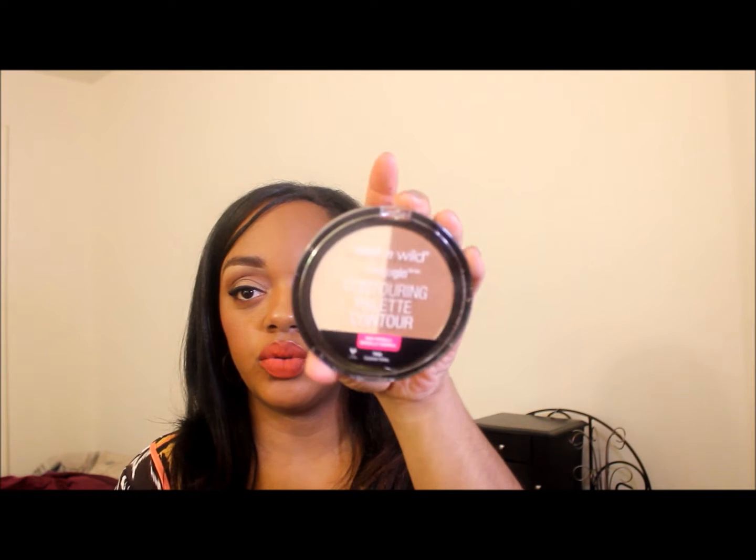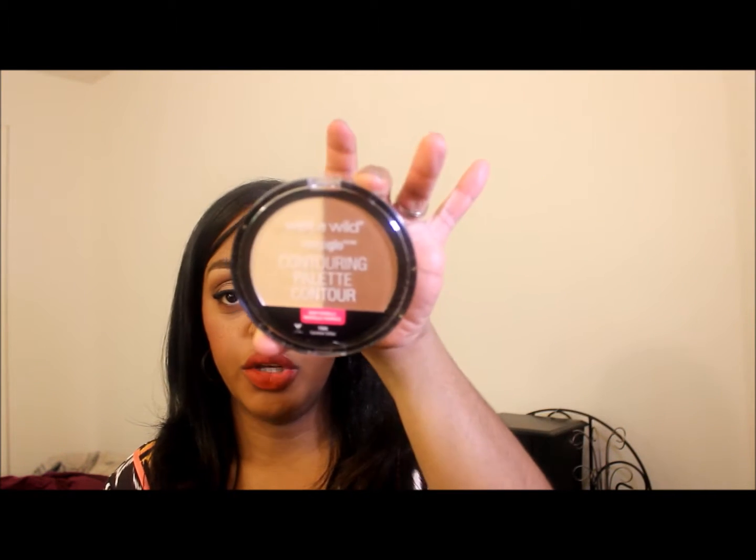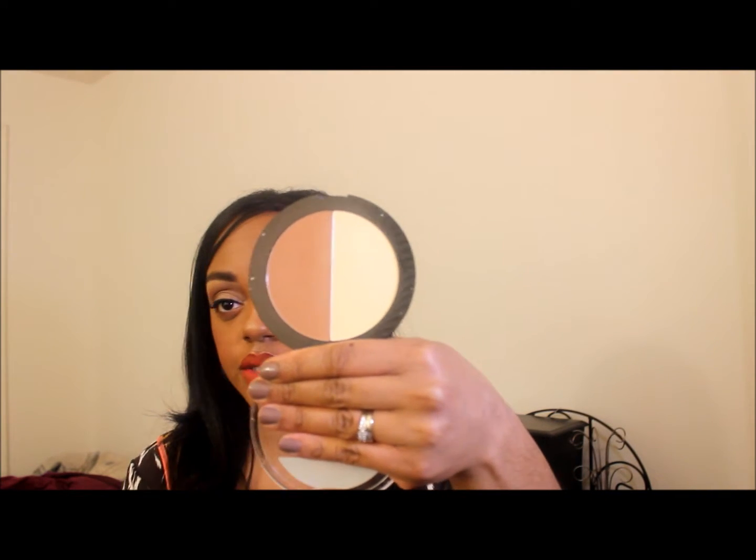First thing I got was the Wet n Wild Make a Glow contouring palette in caramel toffee, new formula. When they came out with these around early 2015, I was looking for them and never found them, so when I actually saw it in the store I picked it up. I've already been using this and I will say that I do like it.